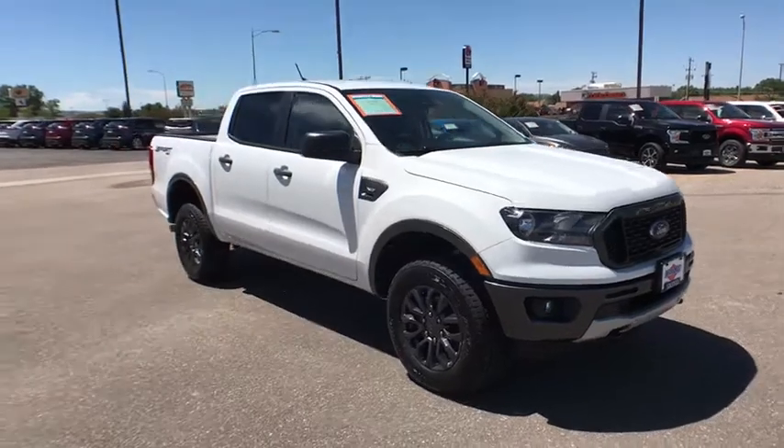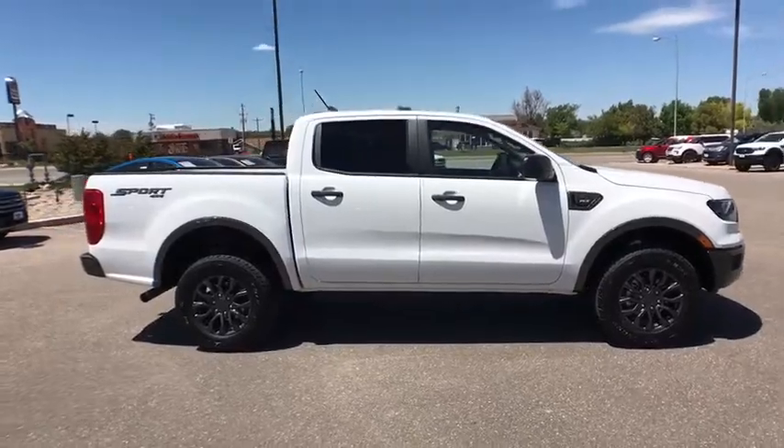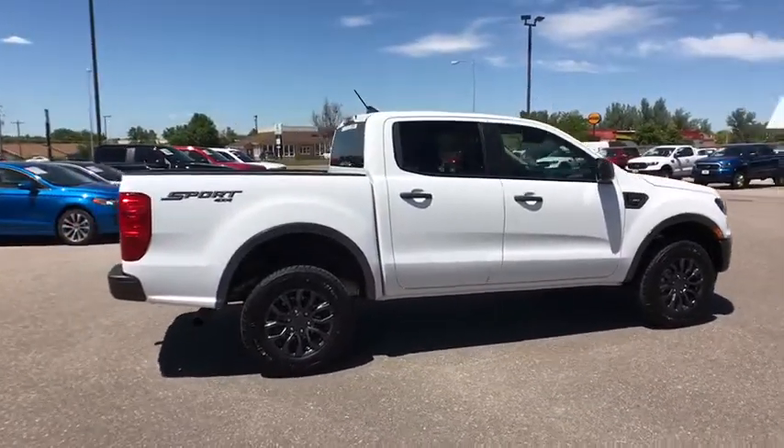You are going to love the 2019 Ford Ranger. Tough inside and out, Ranger proves it's metal. Here are some of this vehicle's great options.